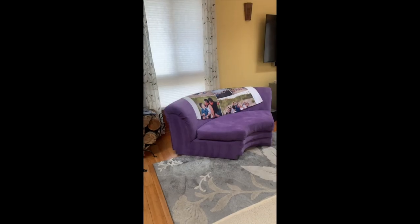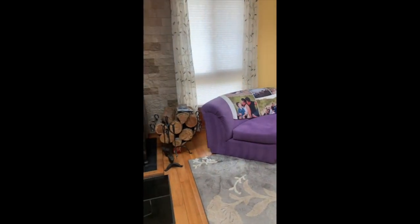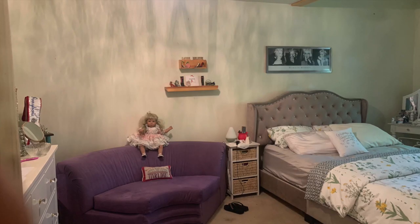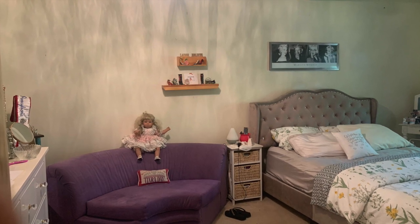The lighting around the vanity is just perfect. And if you're wondering what happened to the little purple chair that was in the bedroom, we found it a home in the living room right next to the wood-burning stove, where she sits very comfortably and goes well with the carpets in the living room.